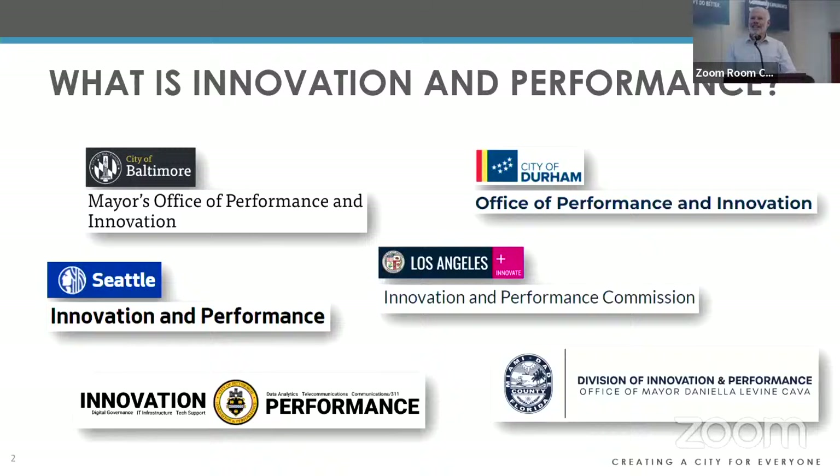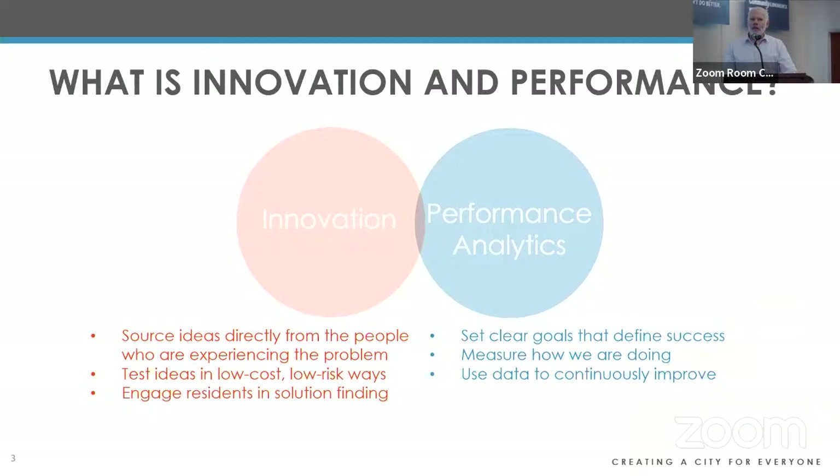Whenever somebody asks what my title is and I say I'm the director of innovation performance, I always get the same response: first, 'oh my gosh, that's such a cool title,' followed by 'but what do you actually do?' Innovation and performance are functions that have been around in city government across the country for 15 to 20 years — born because cities are facing increasingly complex challenges like housing affordability and climate action, for which there's no silver bullet.